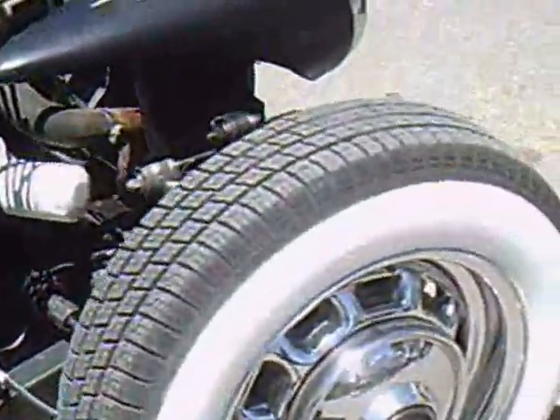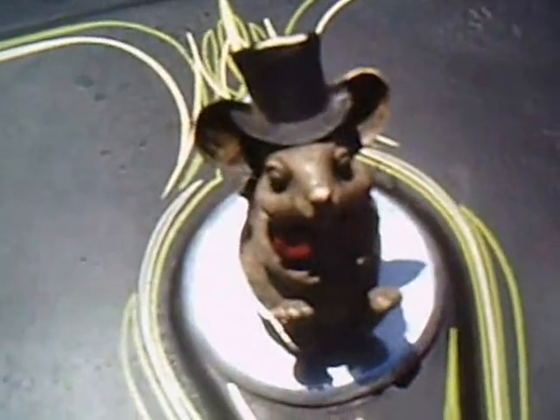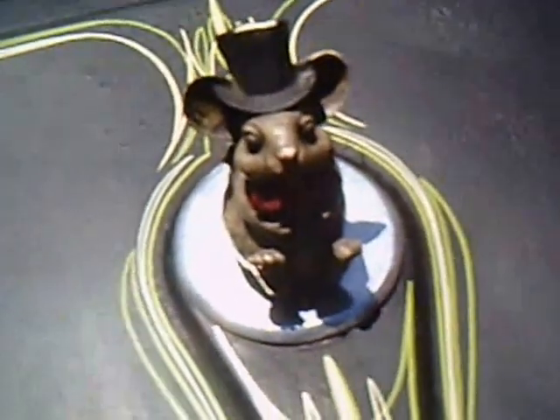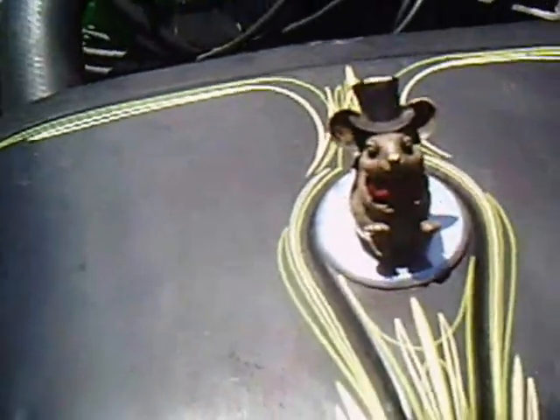Except for one little factor — when you have a rat rod, you have to have a rat right on the top. So much for Milt's ride.